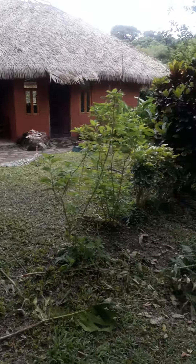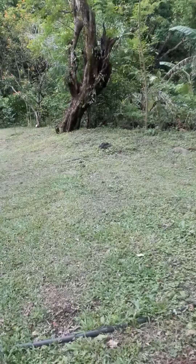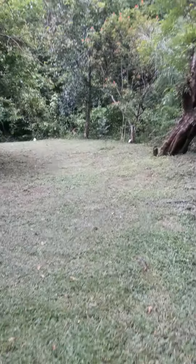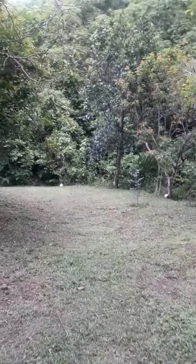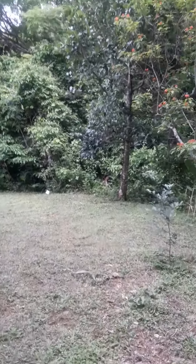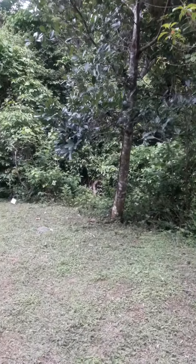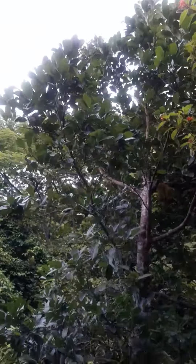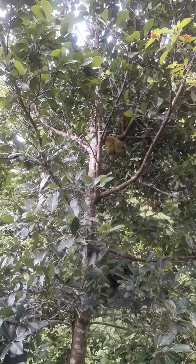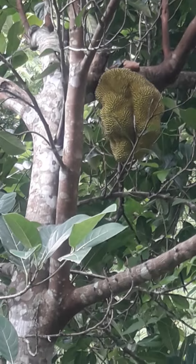Here we are behind the yoga studio going on the nature trail, and you should start to be able to hear the creek. Lots of plants to show you, but I'll refrain except for this breadfruit tree. You see that big breadfruit in there — the first one we've had. We're kind of excited about that.